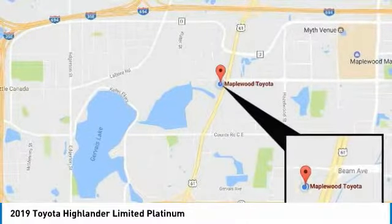Is love at first sight really possible? Let us know when you stop in.